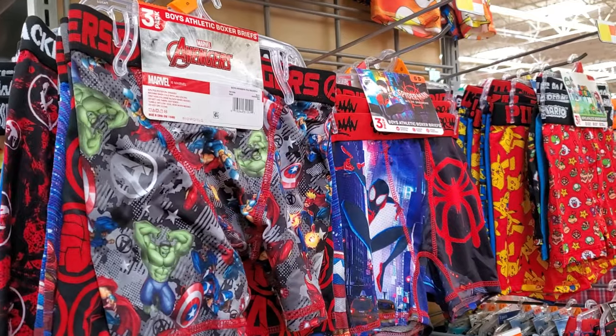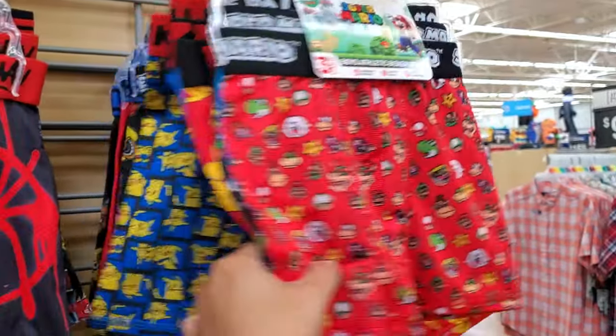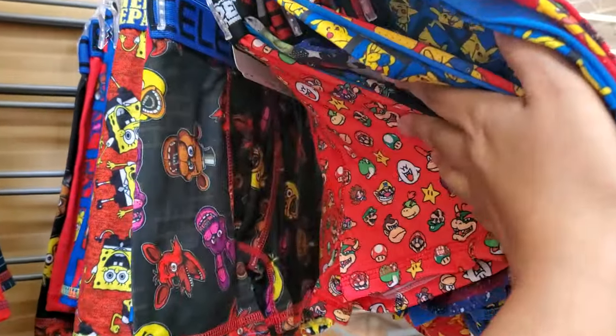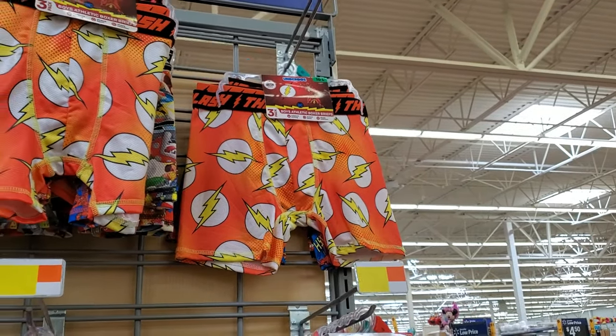$8.84 — they do have boxers and you get three. Spider-Man, Super Mario, Pikachu, Pokemon, Spongebob, Five Nights at Freddy's. They do have like a flash design on top as well.